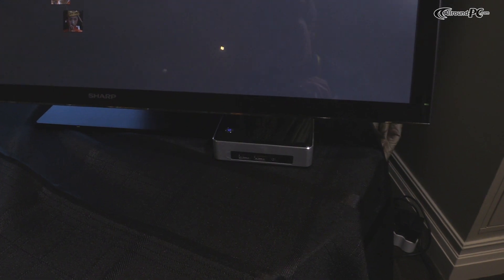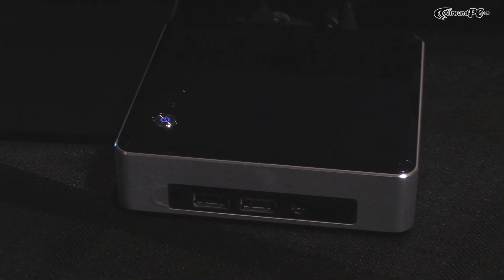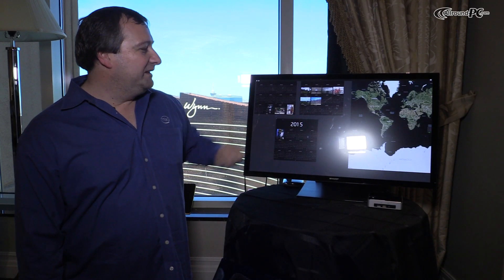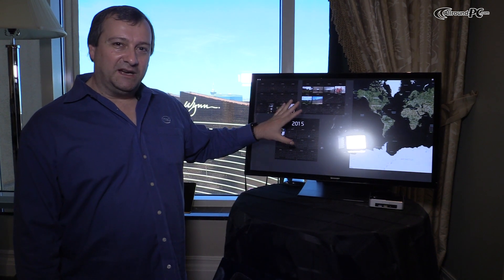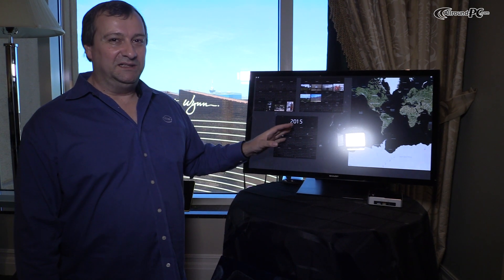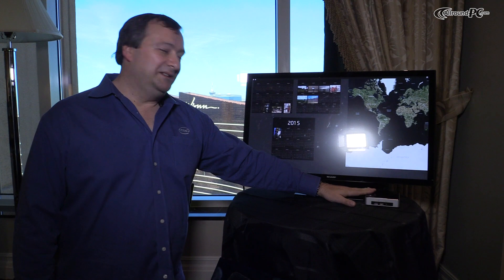It has a Broadwell processor, Core i5-5250U. We are delivering this now in 4K, while in 2007 we were delivering this in 1080p. So it's a huge amount of horsepower into a very tiny box.